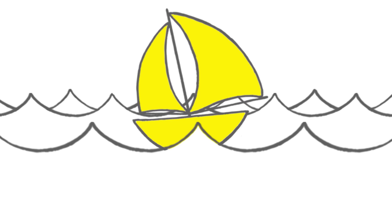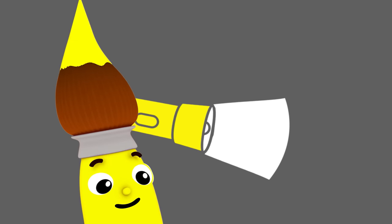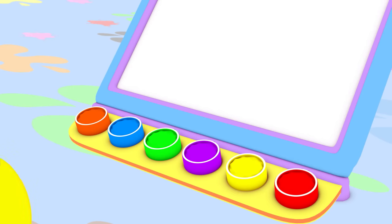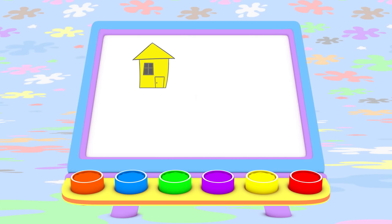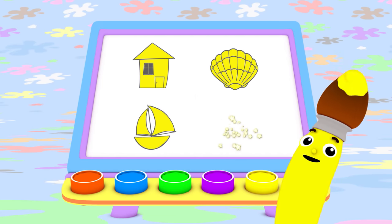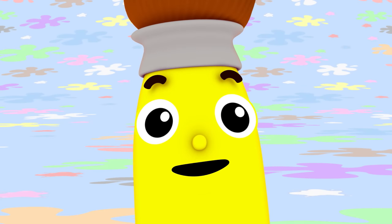You know what else you can paint with the color yellow? A flashlight! A yellow flashlight that makes it easy to see in the dark. Today I painted with yellow. I made a nice yellow house, a shell from the seashore, a yellow boat that floats on water, and a yellow flashlight that makes it easy to see in the dark.